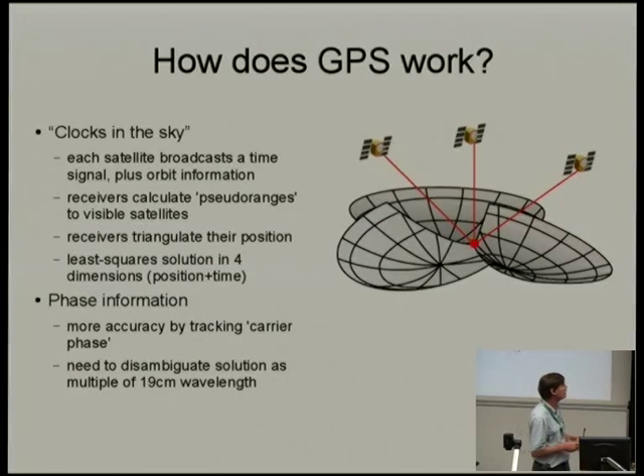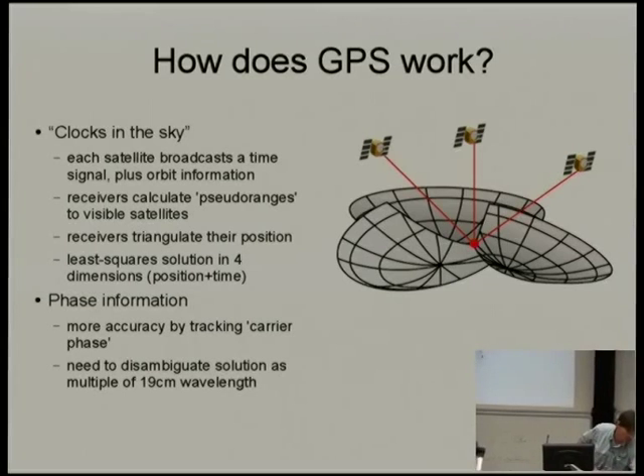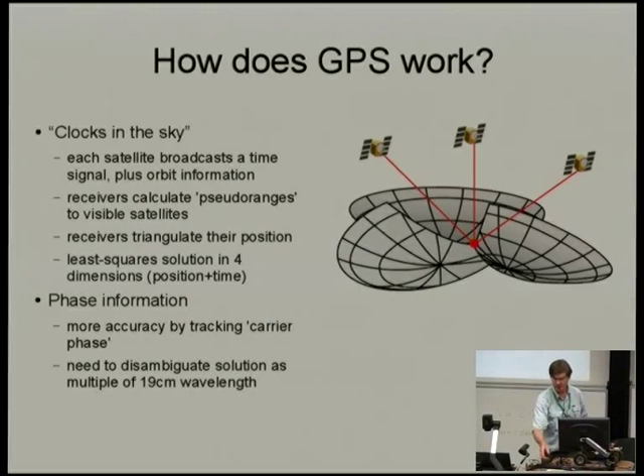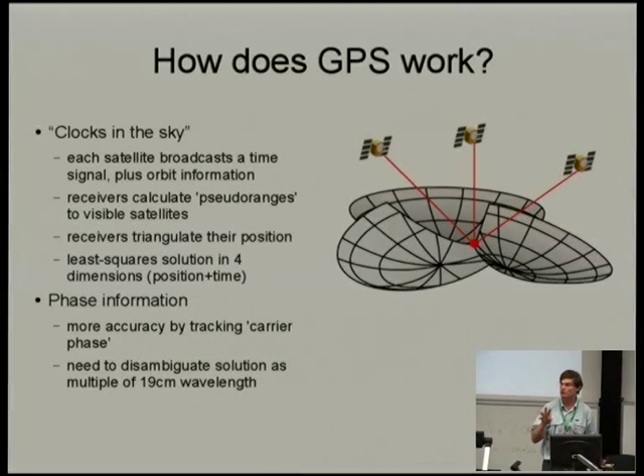You can do more accurate positioning by tracking carrier phase — basically tracking the actual ~19 centimeter waveform. Some receivers are capable of carrier phase tracking, and receivers like the u-blox 6T and u-blox 6P here are capable not only of tracking carrier phase but of reporting the result across the serial interface, so you can get phase information out of the receiver, which is very useful for what we're doing.